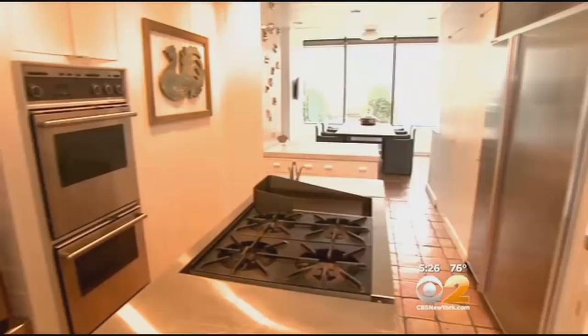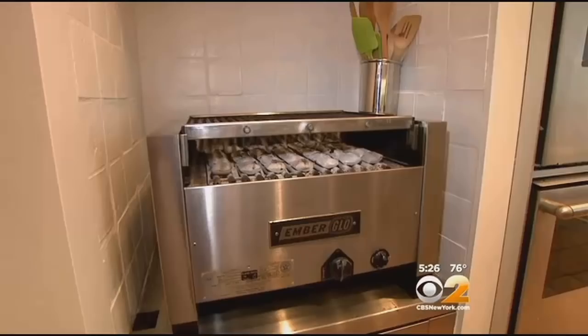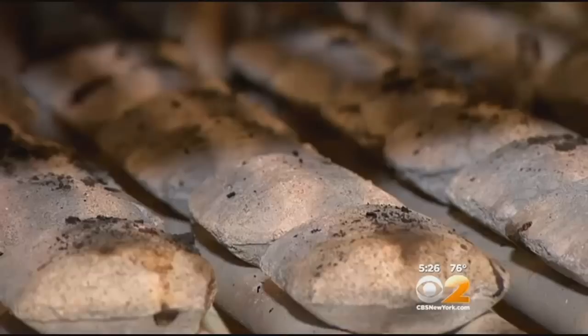The kitchen has a solarium breakfast nook and lots of stainless steel, including an indoor grill. This is the perfect way to cook a steak inside, and it vents out to the roof.